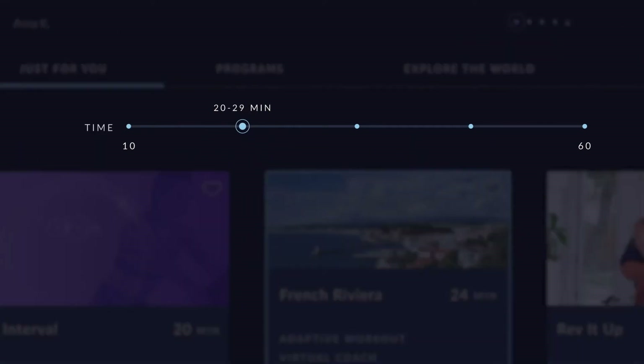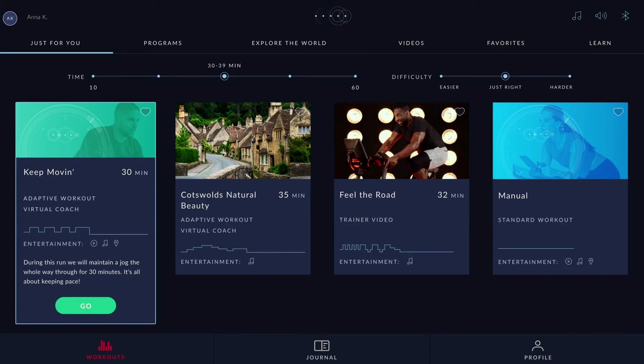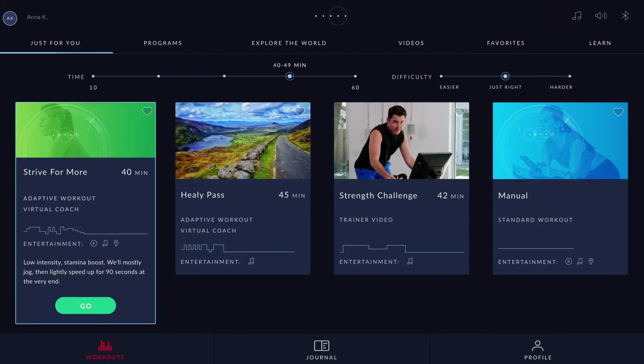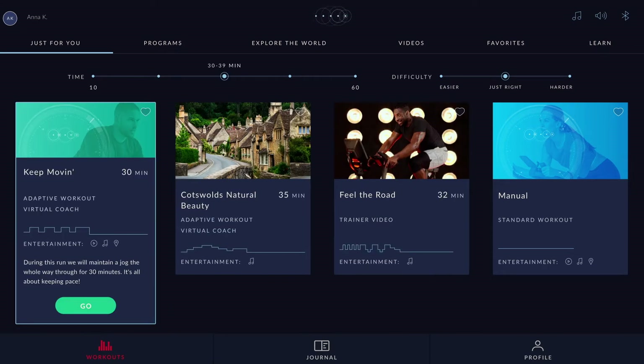Also included on the home page is a time slider. We've created a way for you to choose how much time you have that day, and then we curate those workouts for that specific time. These automatically adjust to your needs, but they all fit you and they're all curated based on your preferences.